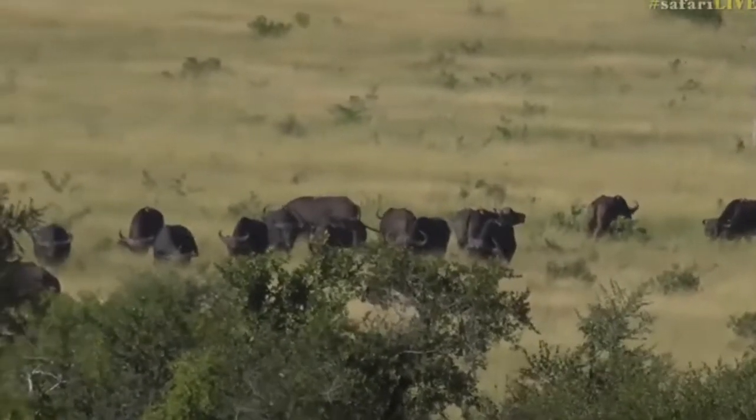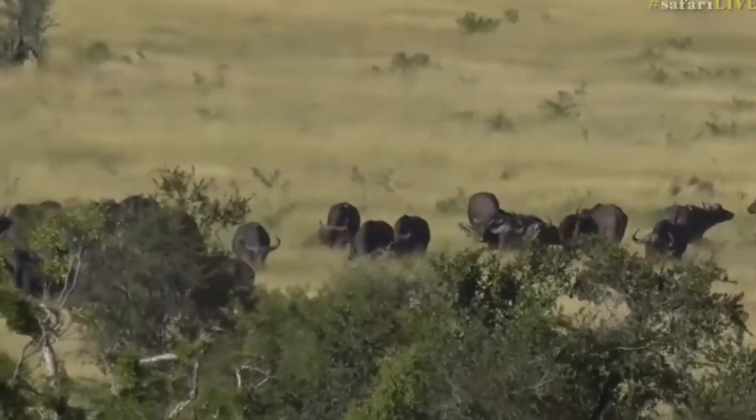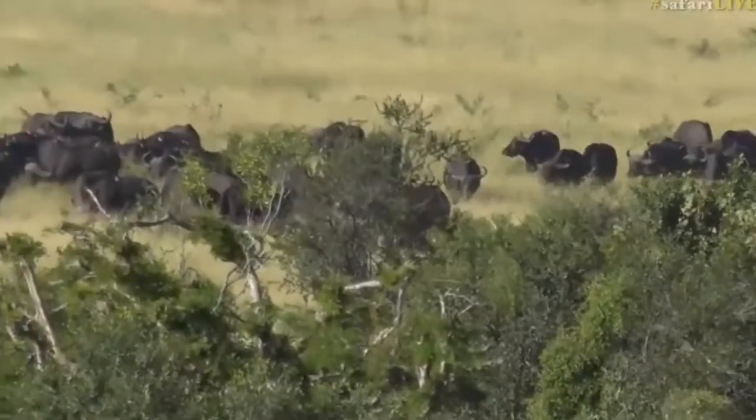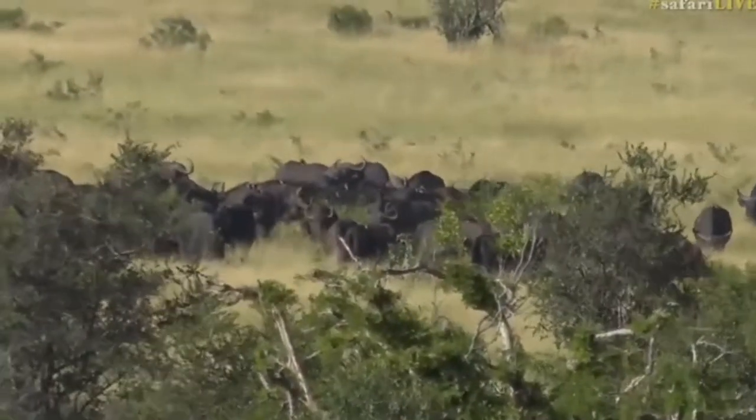The colours are also very beautiful — yellowy-green late summer grass with the dark jet black buffalo just sort of floating through it like small boats.